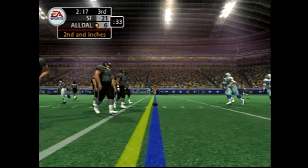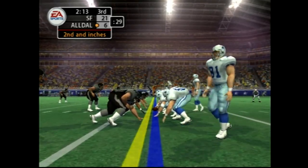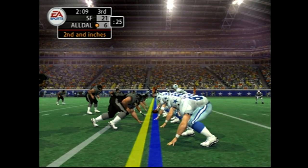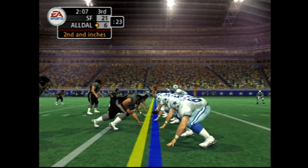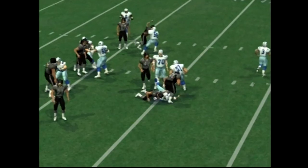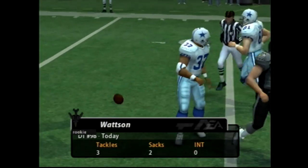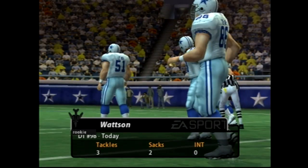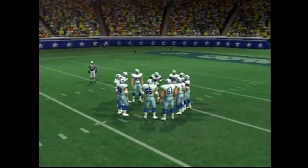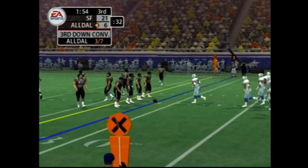Second down and short. Number 37, the lone back. Number 98 gets right in there and brings him down — that tackle gives him three in the game. The defensive line wins that battle. He was looking for a place to cut back but the defenders had all their gaps covered and there was no place to cut. It's about two yards to go.